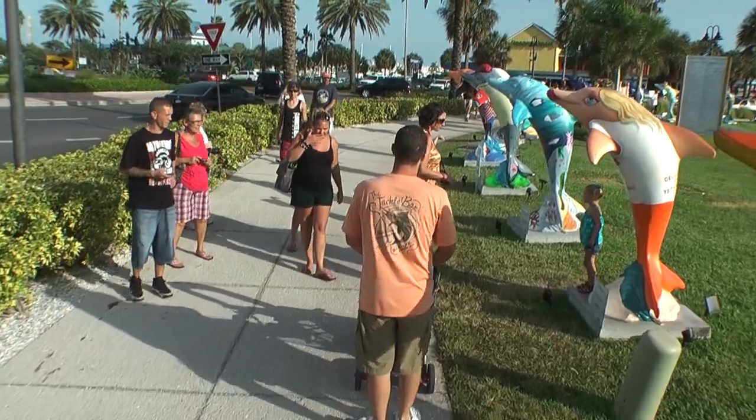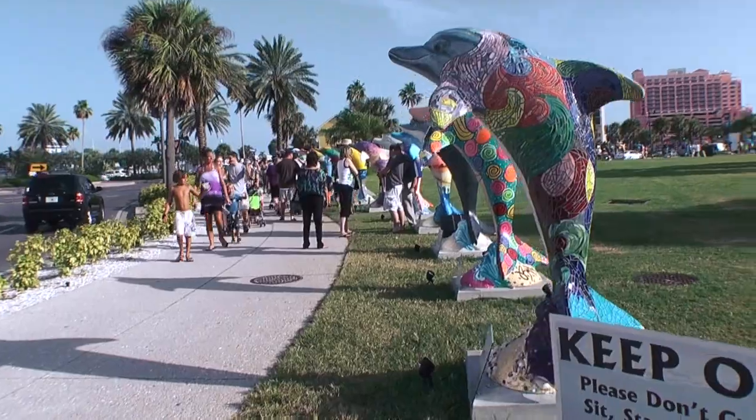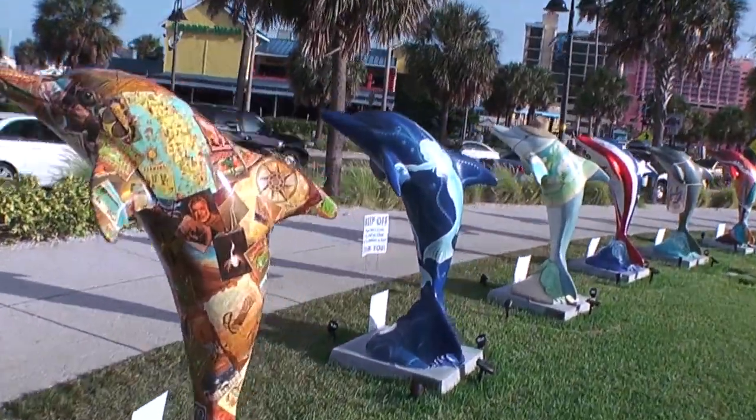It's great fun for the entire family. Come stroll, bring your camera, and enjoy this fantastic display.